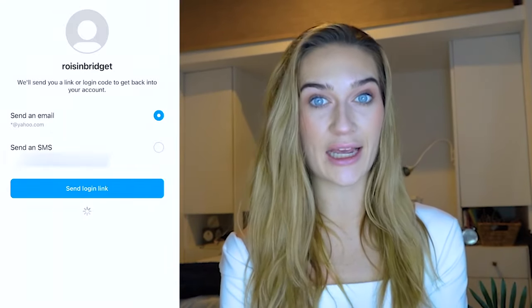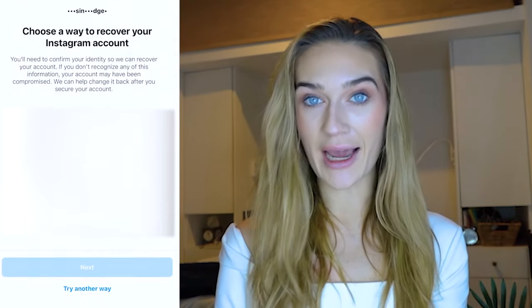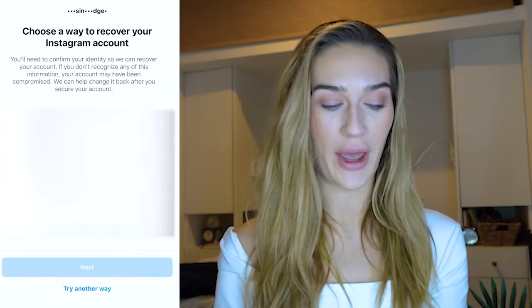We're going to click 'Can't reset your password?' Instagram will then say 'Choose a way to recover your Instagram account,' but again all the information listed belongs to the hacker, so we can't access any of these. We're going to click 'Try another way' at the bottom.